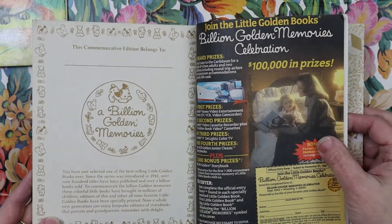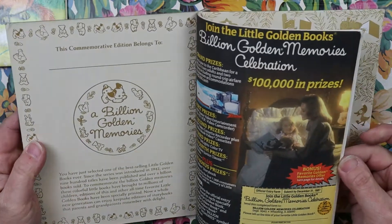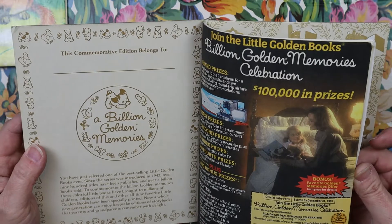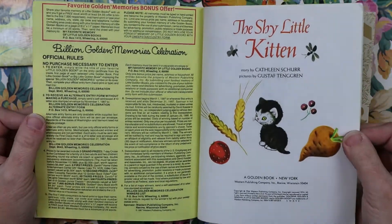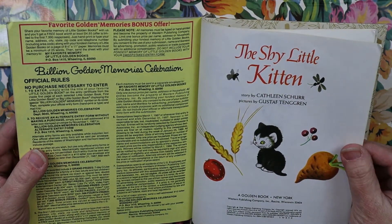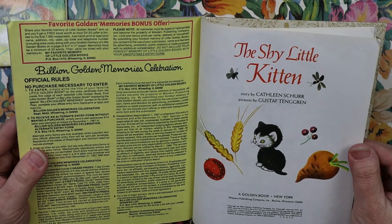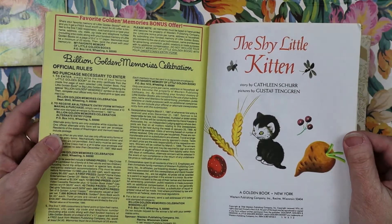I have never seen this book before — never seen an inside like that. And there's the original celebration — submit by December 31st, 1987. Interesting. So this one is 1946, Western Publishing, copyright renewed in 1974. All rights reserved. So I would imagine this is a 1974 printing.